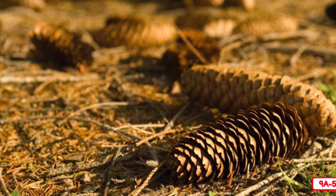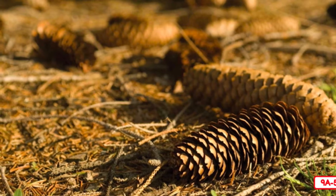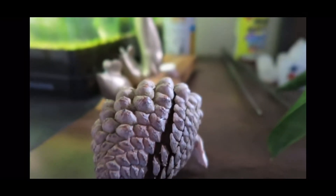If a seed falls into the soil and has the right amount of food, water, air, and light, it might grow into a seedling and then a sapling. Check out this video of a pine cone opening in someone's house. It happens fast.